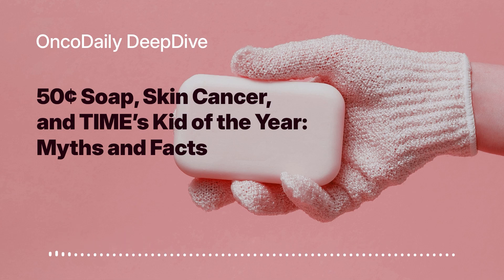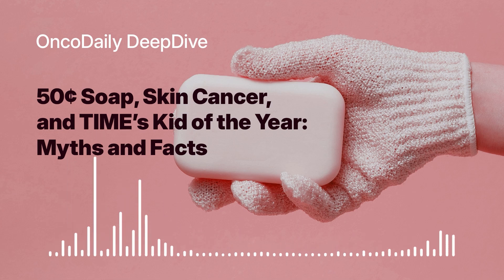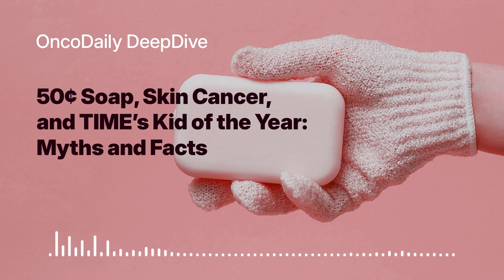That brings us to the end of the first part of our deep dive. We've explored the fascinating story of Heman Bekele and his invention, SCTS. We've delved into the science behind this innovative soap and discussed its potential impact on melanoma prevention. In the next part, we'll explore melanoma itself — its causes, risk factors, and the importance of early detection. Stay tuned for part two.